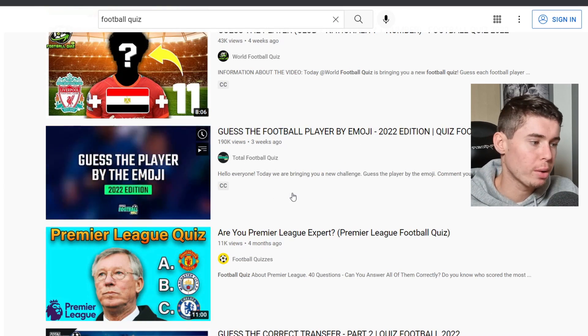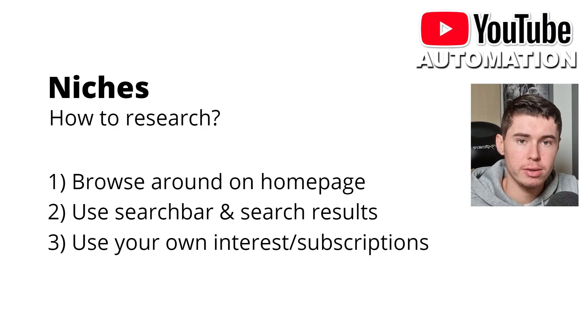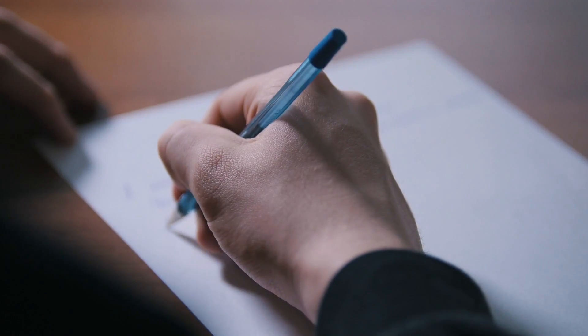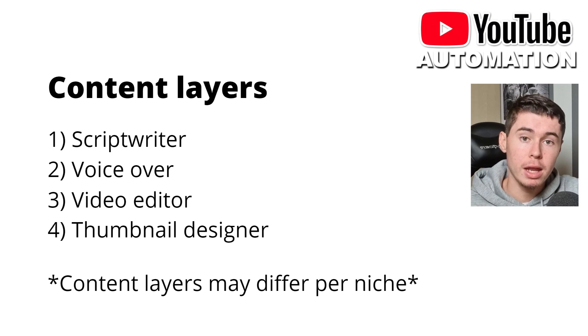The last option is using your own interests and subscriptions. Write down on a piece of paper what you are interested in — could be football, finance, all of that stuff. Simply write it down and then start thinking: could there be a niche or a potential video format in any of these interests? Also go to your own YouTube account, check out which channels you're subscribed to, and then potentially start a channel like that yourself. Once you've found a niche, it's time to write down the content layers.